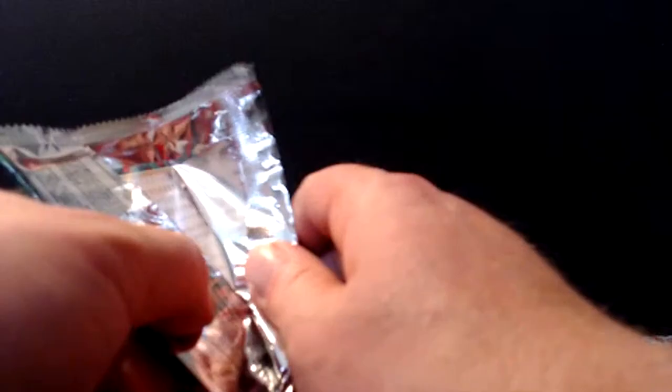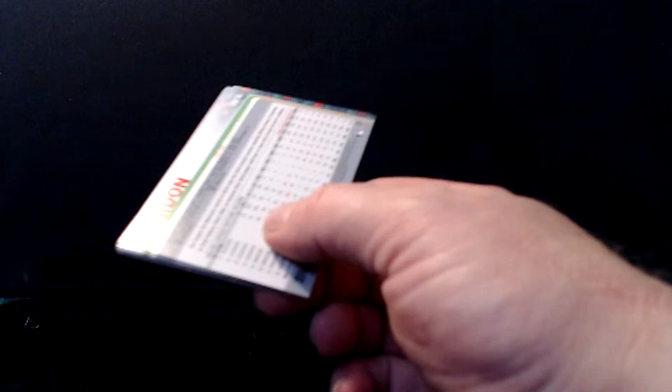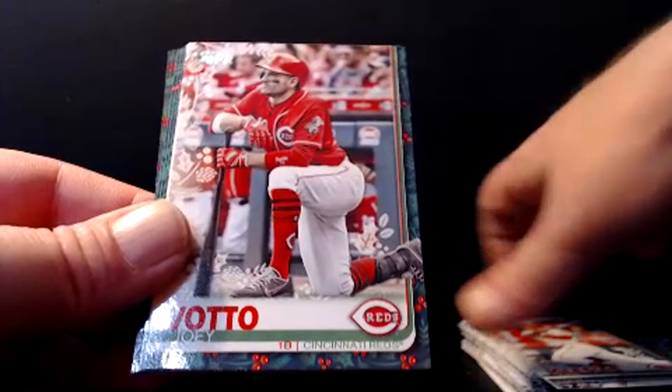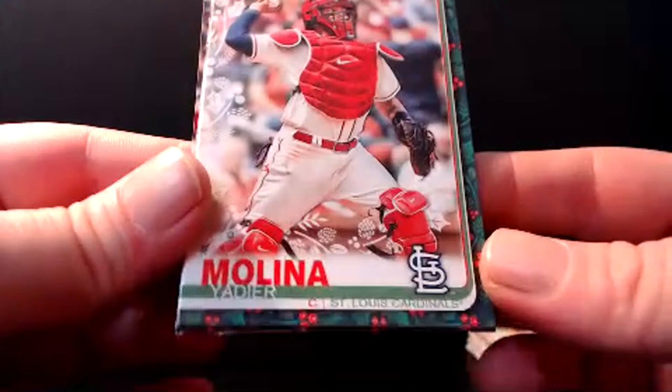Not even halfway and we've seen a short print and a super short print. Clayton Kershaw gets us started again. Jose Iglesias. Joey Votto — love me some Joey Votto. The Reds' best chance at a Hall of Famer right now, by far. Jonathan Schoop. He needs a couple more good years, though. I think he'll bounce back a little bit next year — something was wrong this year, he wasn't seeing the ball right. Got to get some LASIK or something. I've never seen a player have so many check swings.